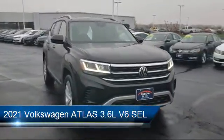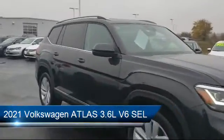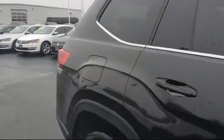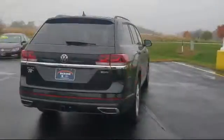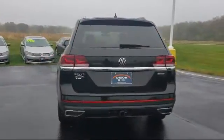It comes equipped with Lane Keep Assist, Climate Control, Cross Traffic Alert, Bluetooth Smartphone Integration, All-Wheel Drive, Stability Control, Power Outside Mirrors, Navigation, Keyless Entry, and Blindspot Monitor.